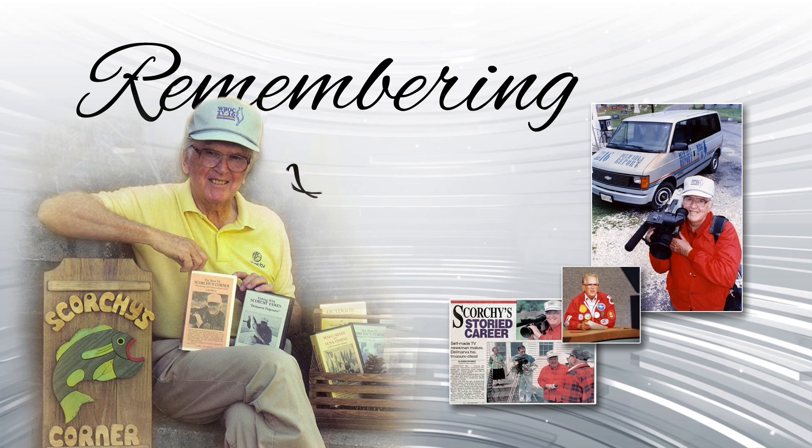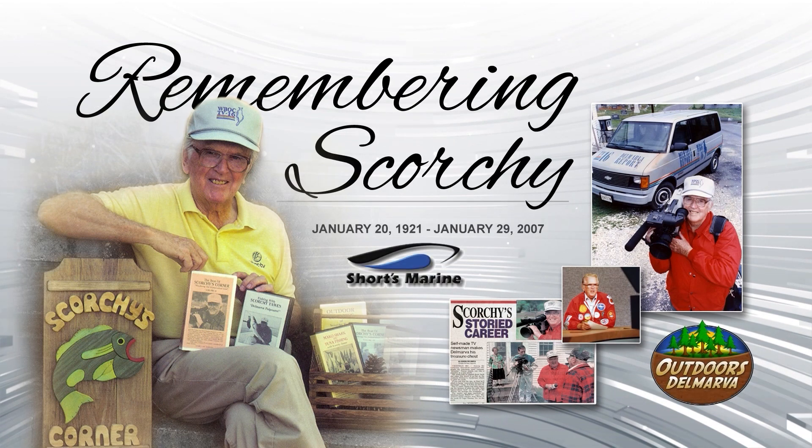Welcome back to the Outdoors Delmarva Equestrian Special. We're saddling up and galloping all the way to Greenwood in this week's Remembering Scorchy Taws — honoring the life and legacy of Scorchy Taws, thanks to Shorts Marine in Long Neck, Delaware.